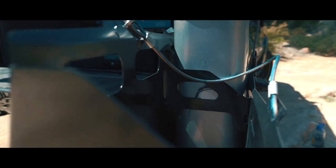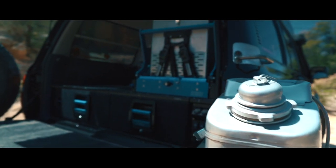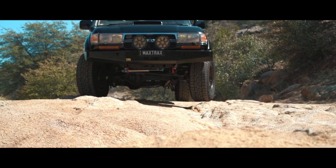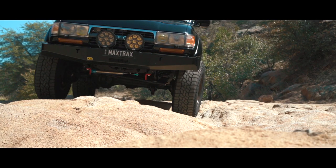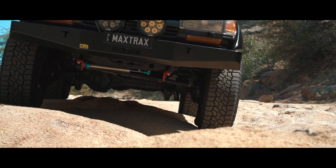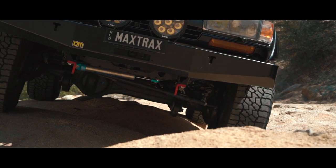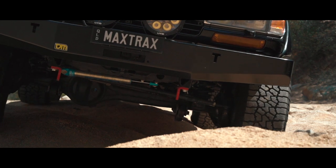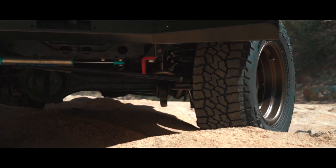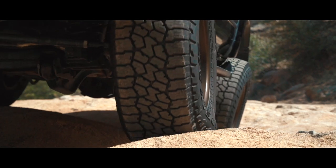I did an ARB Kmart bumper on the back — kind of a nod to the heritage of the truck. Being that we import Australian products, I wanted to use as many of those as I could, and a Kmart just looks right. Along with that, the Kmart integrates nicely with the Long Range Automotive auxiliary fuel tank. We installed that with a factory Toyota diverter flapper valve so I can control which fuel goes into which tank. We have about 50 gallons in total, which gives us a pretty significant range.